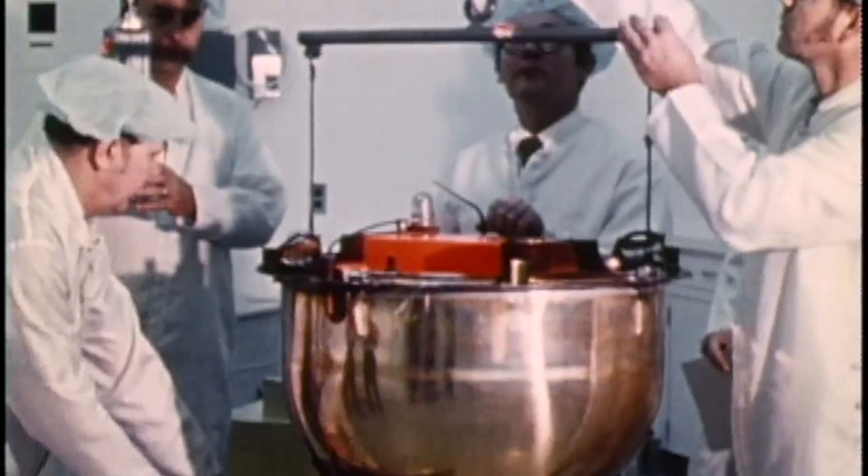But with the advent of digital imaging in the 1980s, the days of bucket catching were numbered.